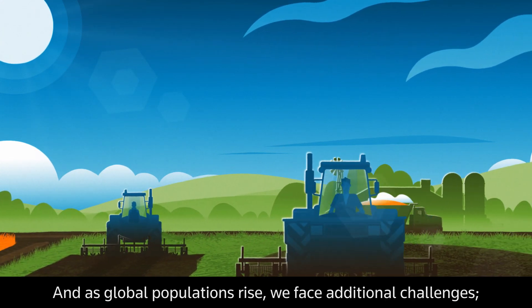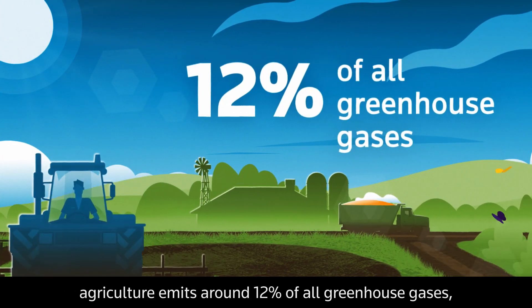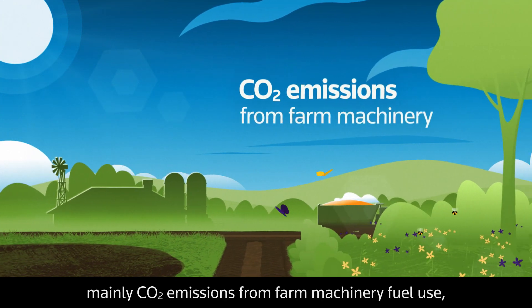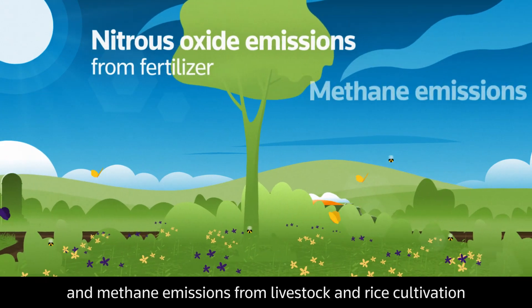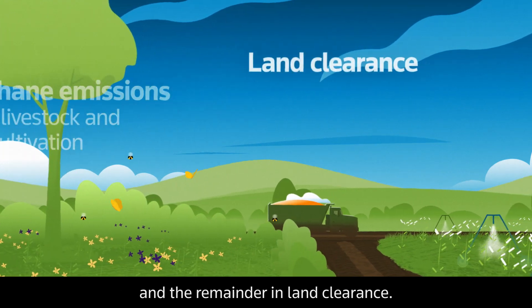As global populations rise, we face additional challenges. Agriculture emits around 12% of all greenhouse gases, mainly CO2 emissions from farm machinery fuel use, nitrous oxide emissions from fertiliser, and methane emissions from livestock and rice cultivation, with the remainder from land clearance.